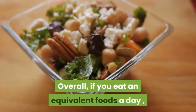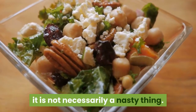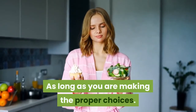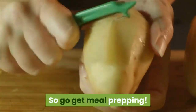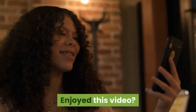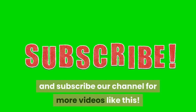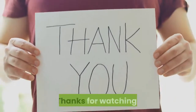Overall, if you eat the same foods every day, it's not necessarily a bad thing — as long as you're making the right choices. So go get meal prepping! Let us know in the comments section below, and if you enjoyed this video, hit the like button and subscribe to our channel for more videos like this.